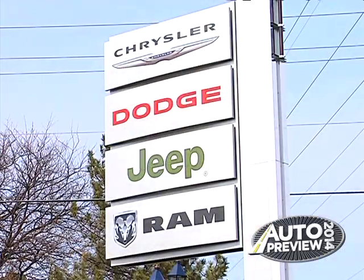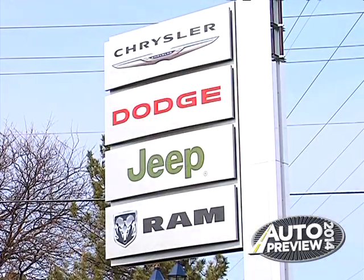The Cherokee comes in four different trim packages: there's a Jeep Cherokee Sport, Latitude, Limited, and this is the Trailhawk.